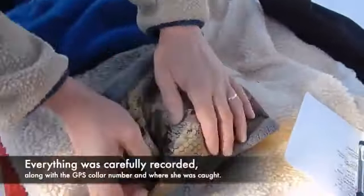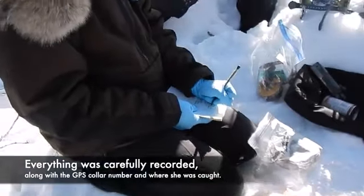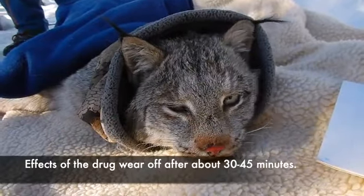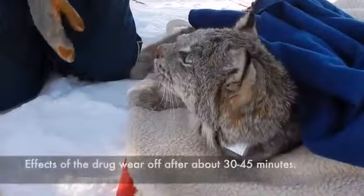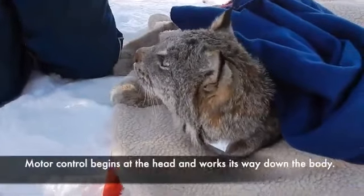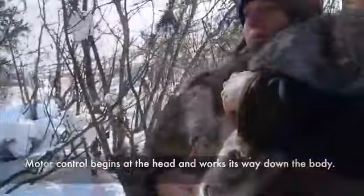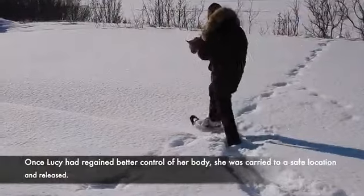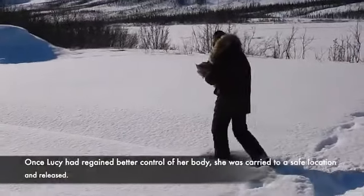Everything was carefully recorded along with the GPS collar number and where she was collared. The effects of the drug start to wear off after about 30 to 45 minutes; motor control begins at the head and works its way down the body. Once Lucy had regained better control of her movements, she was carried to a safe location and released.